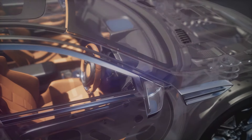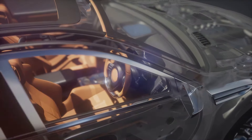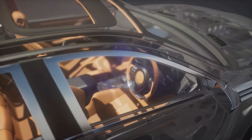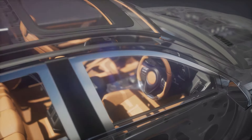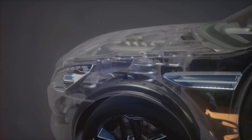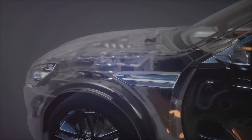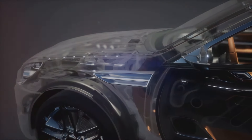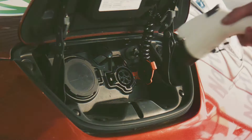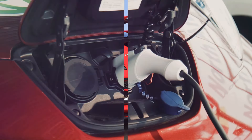Moreover, the K-Series engine is environmentally friendly. Its advanced emission system effectively reduces harmful pollutants, making it a greener choice for the discerning driver. So with the K-Series engine, you're not just driving a car — you're making a positive impact on the environment. In conclusion, the Honda K-Series engine is a perfect blend of performance, efficiency, reliability, and environmental consciousness. With the K-Series engine, Honda has truly set a new standard for performance and efficiency.